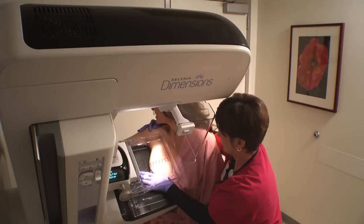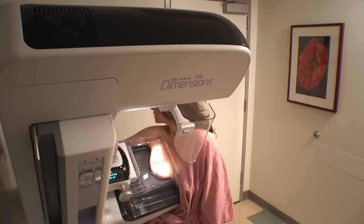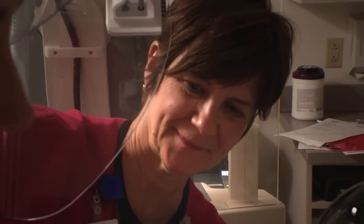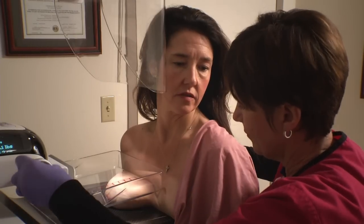Compression is necessary to keep your breast from moving, as motion may blur the image, and to spread out the breast tissue to make the layer of breast tissue thinner, making the pictures sharper. Some women find this uncomfortable, but it should not hurt. Talk to the technologist if you have any pain. She can reposition you to make the pressure as comfortable as possible. The compression lasts only a few seconds.